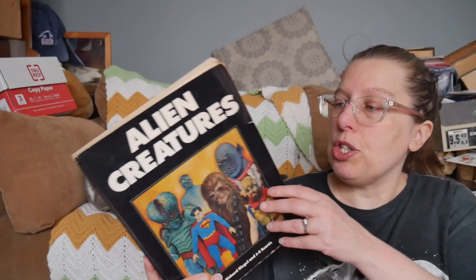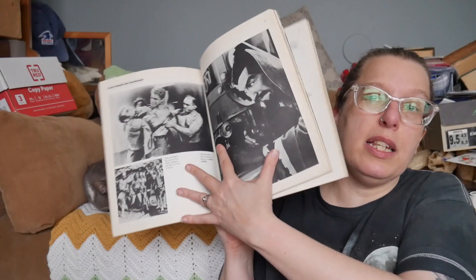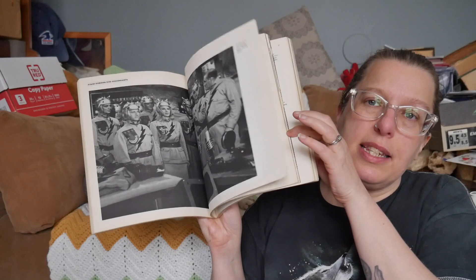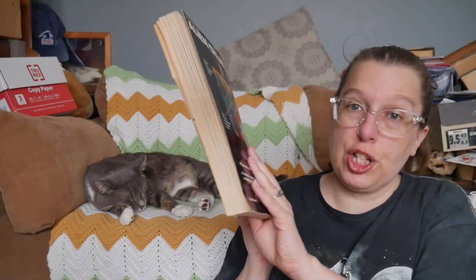Here is Runaway Ralph by Beverly Cleary — I actually think I bought this for someone else and then never gave it to them. We'll put it in the basement. And next we have Alien Creatures, which is all about movies and shows with aliens. This can go on the reference shelf.